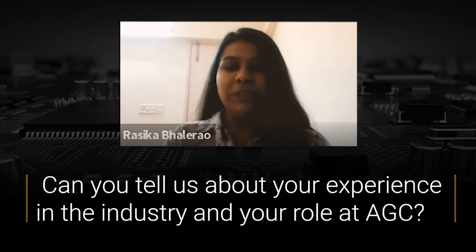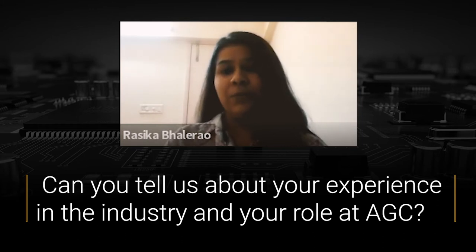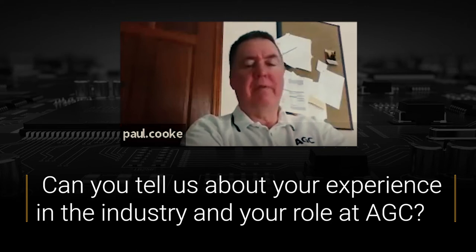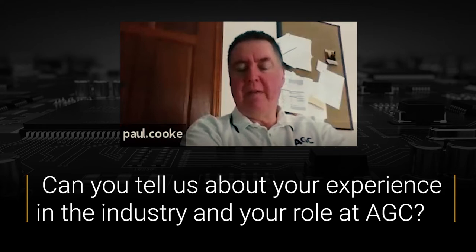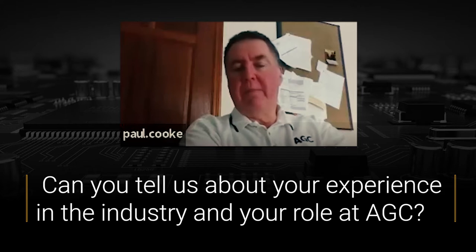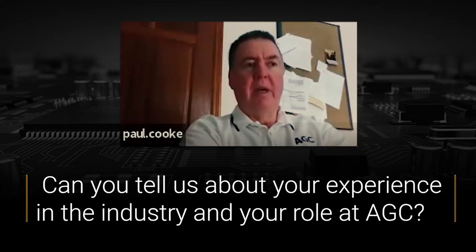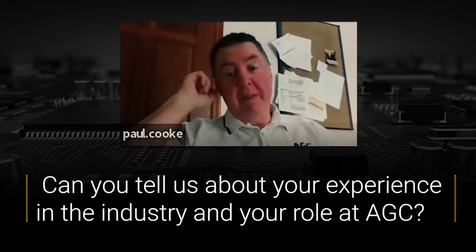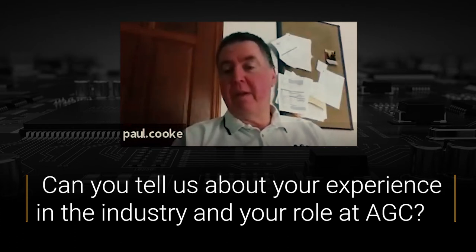Can you tell us about your experience in the industry and your role at AGC? I've been in the industry around 35 years. I started off as an engineer in the Navy as a weapons engineer. That's really when I got introduced to PCBs, because part of my job maintaining missile systems was actually repairing printed circuit boards. When I left the Navy, I started a part-time job as a process engineer, helping my brother in a company that then became VIA Systems Europe.